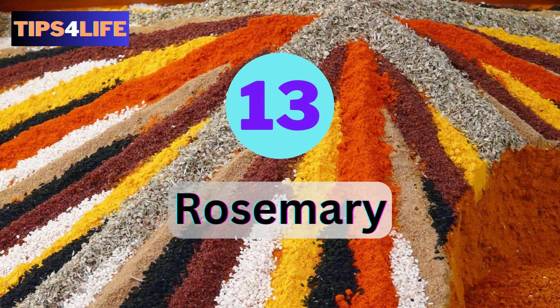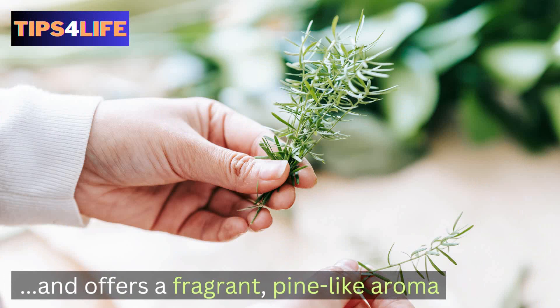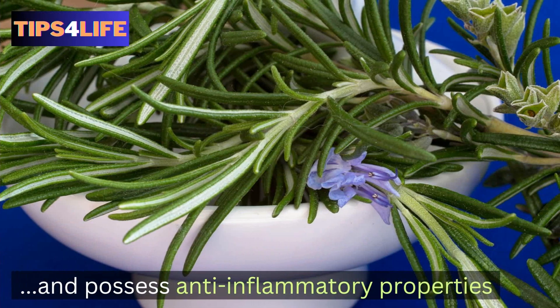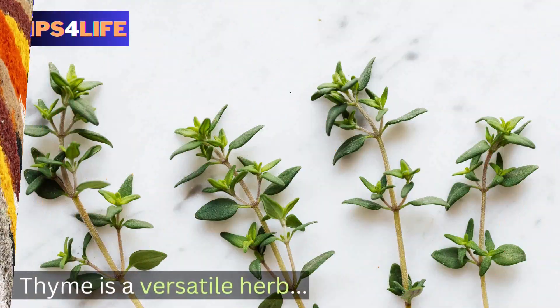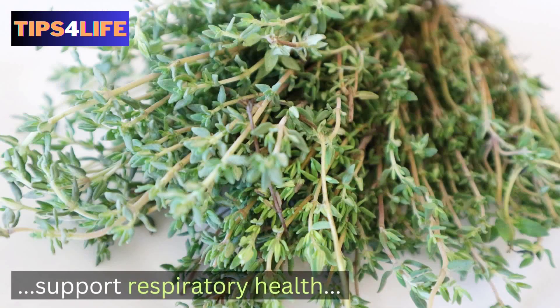Number thirteen: Rosemary. Rosemary is rich in antioxidants and offers a fragrant, pine-like aroma. Studies have shown that it may enhance memory and concentration, promote digestion, and possess anti-inflammatory properties. Number fourteen: Thyme. Thyme is a versatile herb with potent antimicrobial properties. Specifically, it contains compounds that may support respiratory health, aid digestion, and have antioxidant effects.